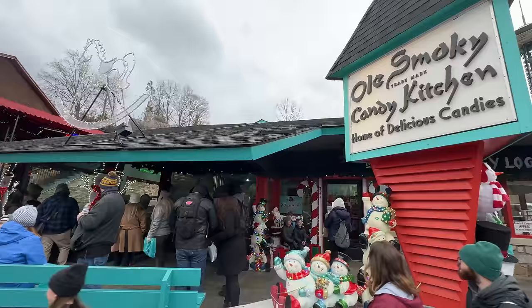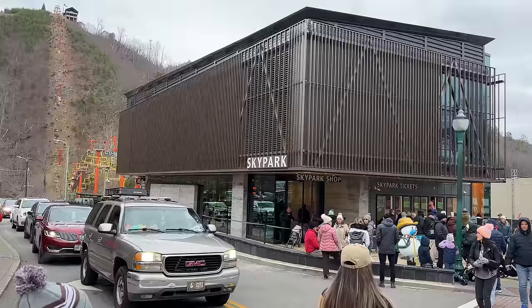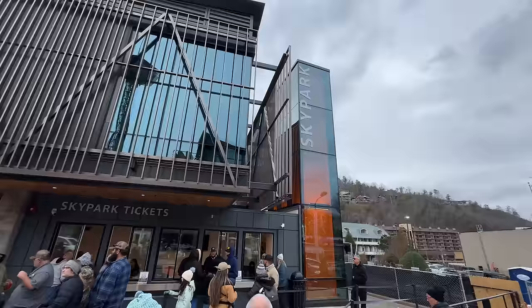Lots of people headed into Old Smoky Candy Kitchen. The line is surprisingly much shorter for the Sky Park than Anakeesta, so if you're trying to get tickets to the Sky Park, you could get them pretty quickly here at their new building.